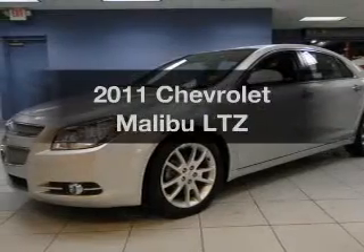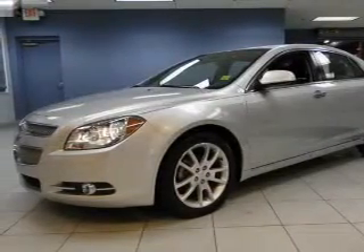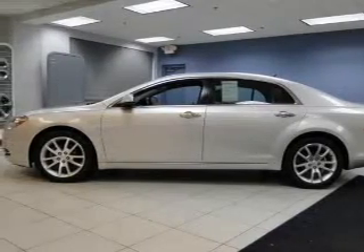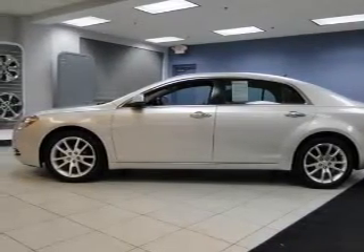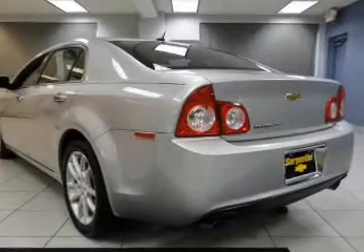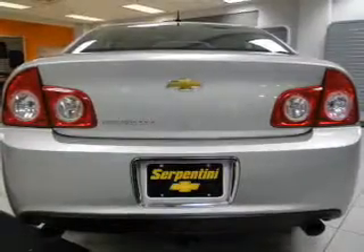The 2011 Chevrolet Malibu. If you're looking for an automobile with great attributes, look no further. The powertrain includes front wheel drive with a solid six-cylinder engine driven by a six-speed automatic transmission. Get advanced listening benefits from the premium sound system.